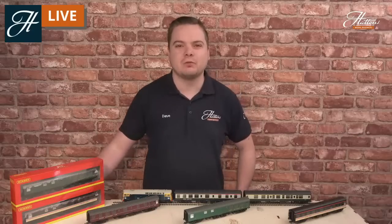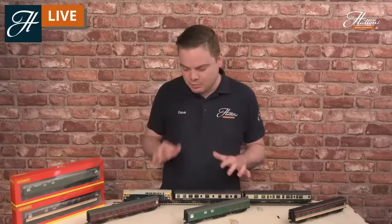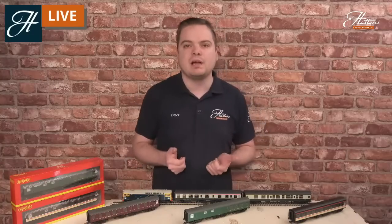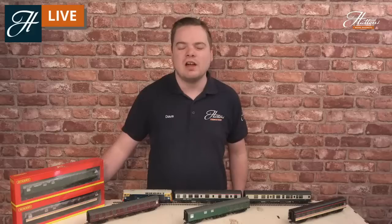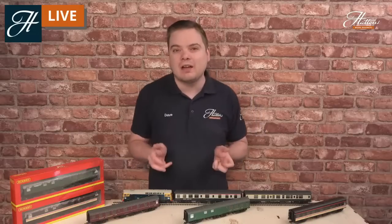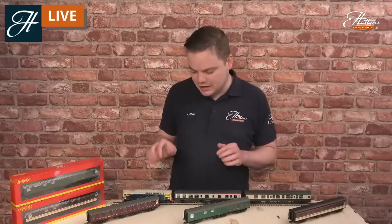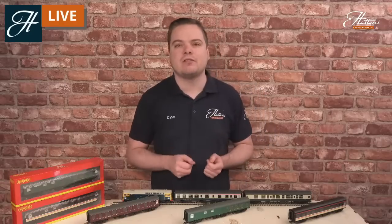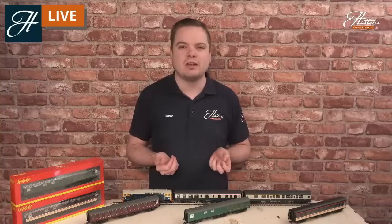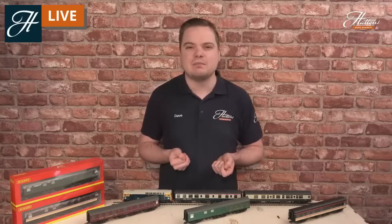Welcome to the last week of 2020, and we're starting with a hot new release that you can see here today. We have the Mark 1 RBR Restaurant Buffet Coach, just in from Hornby, first released just before Christmas in 2020. This particular model is now available from us in a variety of different liveries. We'll be covering some of the history of these particular vehicles and some of the information behind them too.